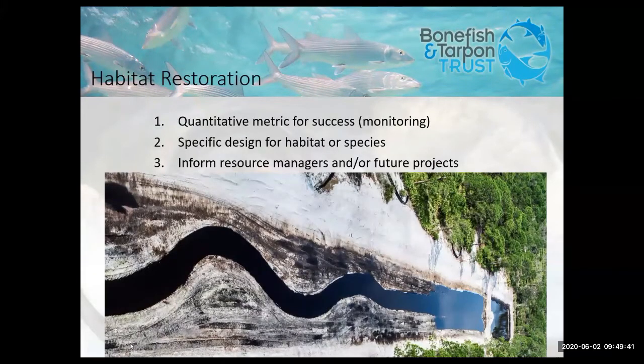Habitat restoration is quickly becoming an accepted means of combating global habitat loss and degradation. However, many restoration projects are lacking a clear purpose. In order to have an informative project, you must be able to gauge success — how do you know the place you restored was better off after restoration? You need to design for a specific habitat type or species with the goal to increase productivity. And each project should serve as a building block or learning experience for the next project.